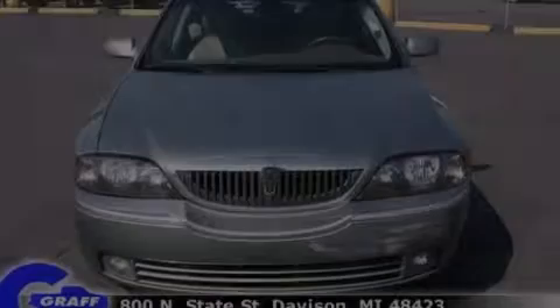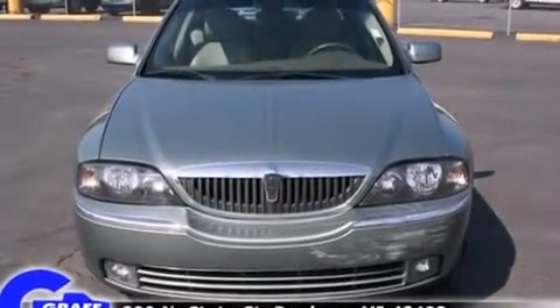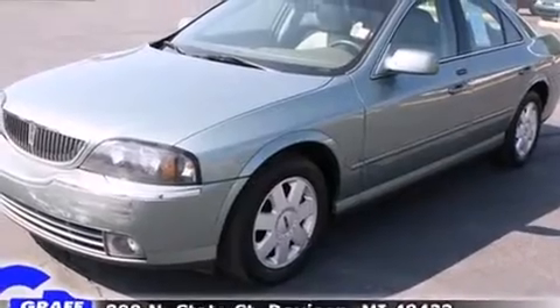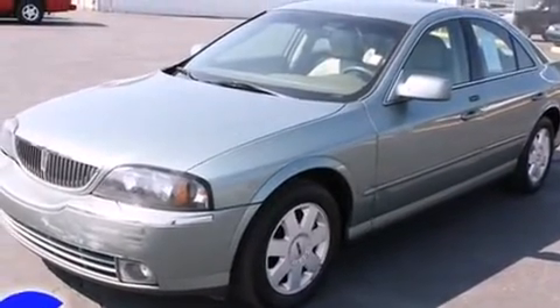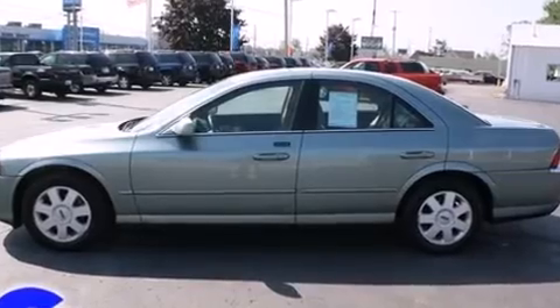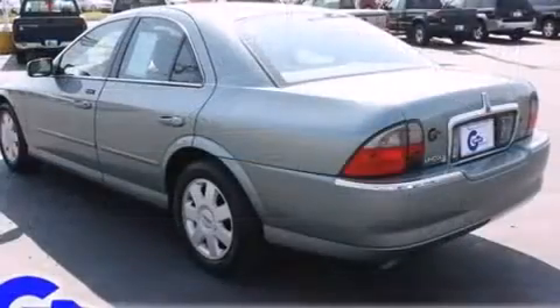Introducing the 2004 Lincoln LS. This four-door, five-passenger sedan provides exceptional value. Smooth gear shifts are achieved thanks to the three-liter six-cylinder engine, providing a spirited yet composed ride and drive.